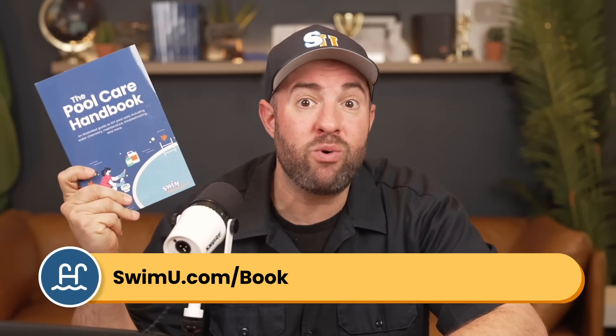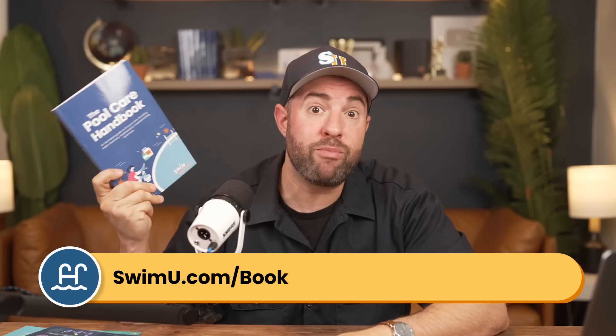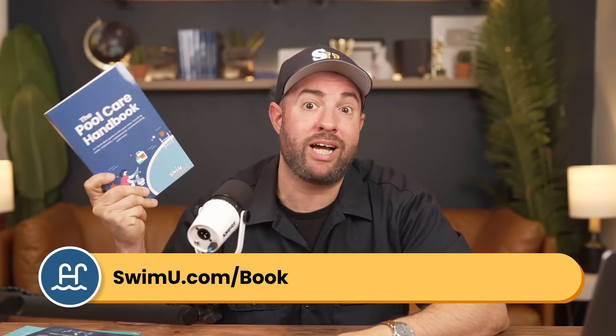Hey, it's Matt from Swim University. And before we get into this video, if you're new to taking care of a pool and you want more help, be sure to check out our Pool Care Handbook. It's an easy-to-follow manual made specifically for new pool owners, and you can grab your copy at swimu.com/book.